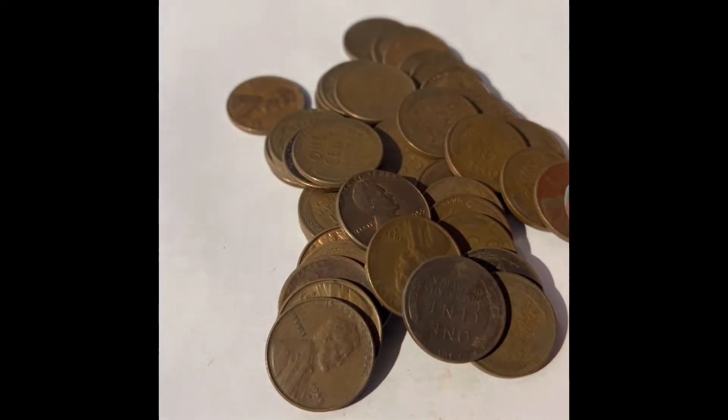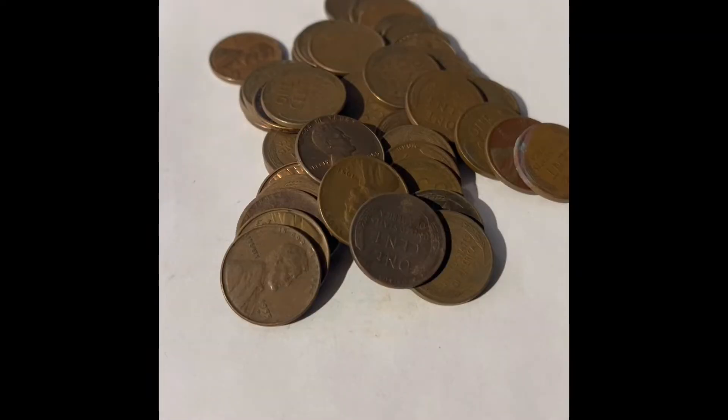I'm just going to time-lapse it and sort by decade, so let's start the time-lapse.